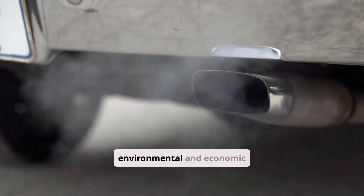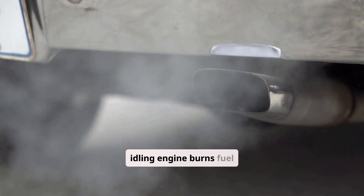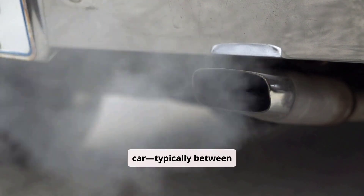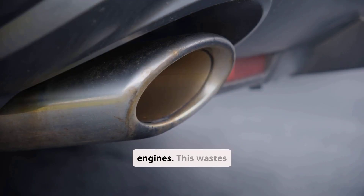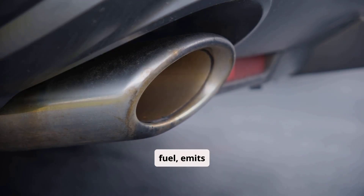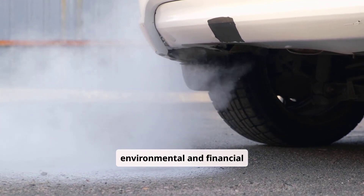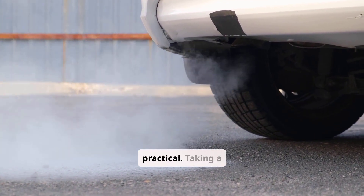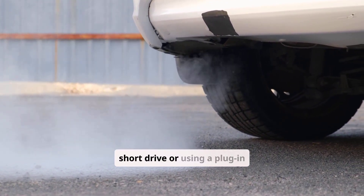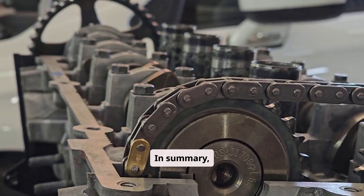Idling also has environmental and economic downsides. An idling engine burns fuel without moving the car, typically between 0.2 and 0.5 gallons per hour for most engines. This wastes fuel, emits carbon dioxide and pollutants, and adds unnecessary engine wear. From both an environmental and financial standpoint, idling purely to charge a battery isn't practical. Taking a short drive or using a plug-in charger is cleaner, cheaper, and far more effective.